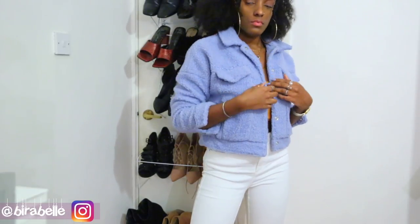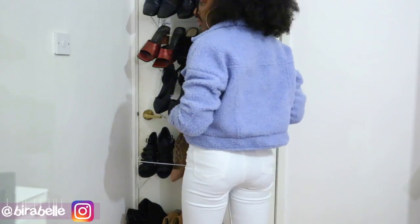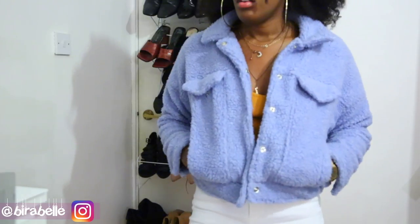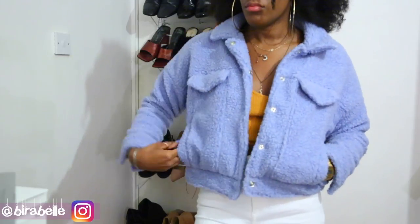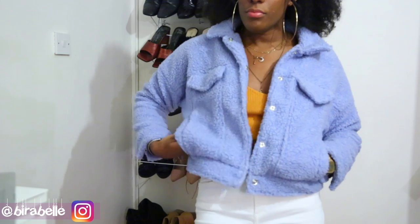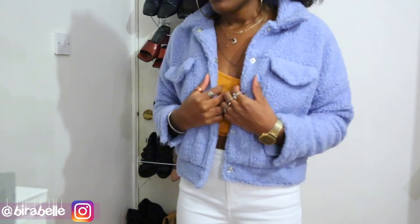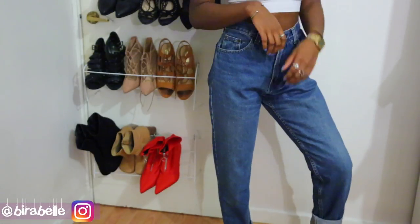Then I picked up this really nice fuzzy teddy bear baby blue cropped jacket. I think this is originally from Miss Selfridge — I'm not quite sure — but I just really like the softness of it. It's a really cute winter jacket for this autumn.